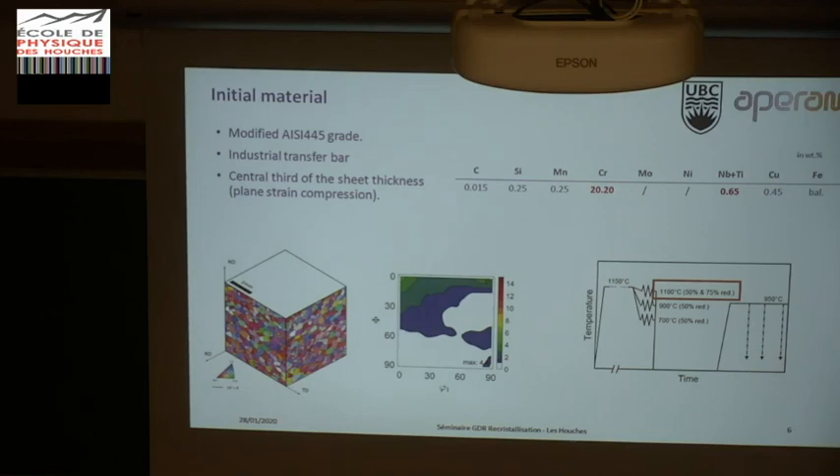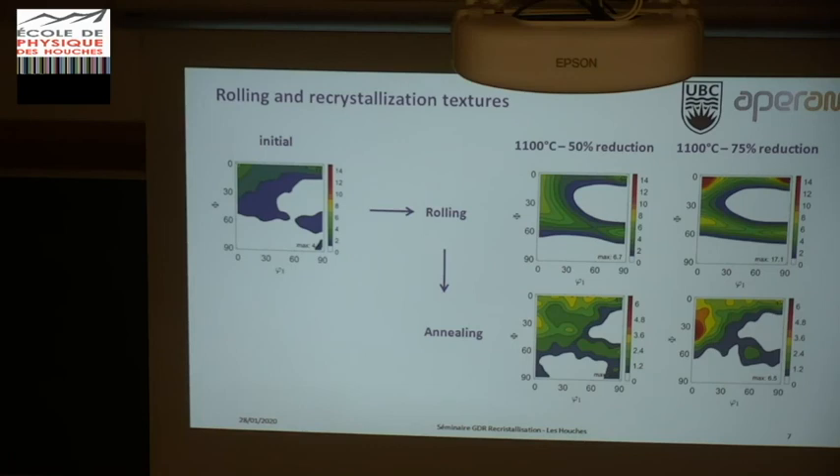After the furnace treatment, we made isothermal treatments to examine the recrystallization mechanism. Looking at the texture evolution: starting from the initial weak texture, after 50% or 75% reduction we see a strong development of the alpha fiber, especially reinforcement at the rotated cube orientation, and sharpening of the overall texture. After annealing to a fully recrystallized state, there is an overall weakening of the texture, and we end up with some cube fiber orientation and a maximum on the alpha, especially at 112 in the high-reduction case.